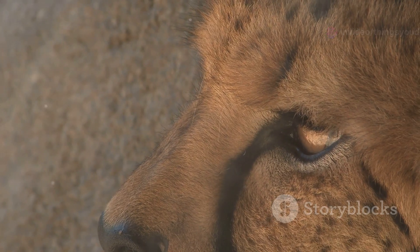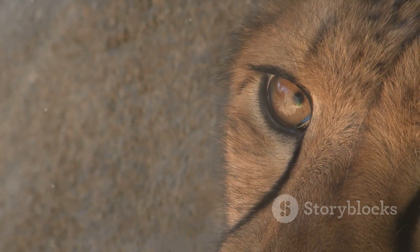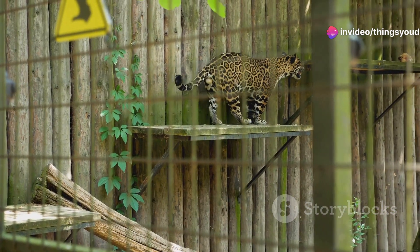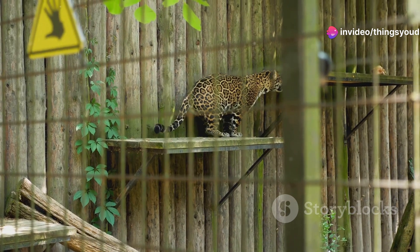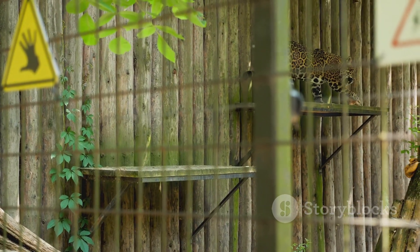Even their facial markings — the distinctive black tear marks running from their eyes down to their mouths — play a role in their speed. Every feature, from their long legs to their unique claws, works in perfect harmony, making them the ultimate speedsters of the animal kingdom.